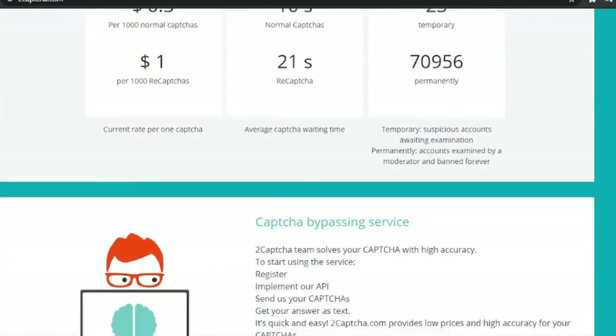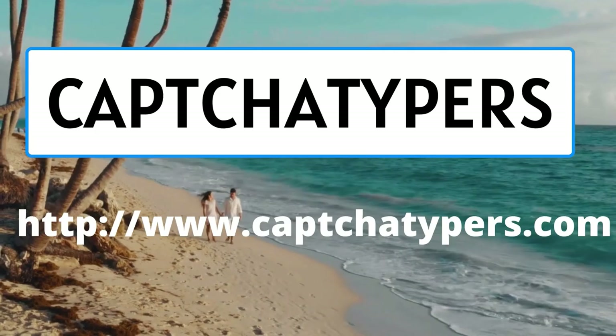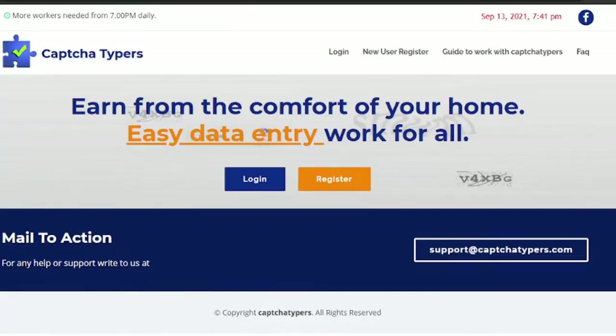CaptchaTypers — many people from all around the world work on CaptchaTypers and earn around $200 per month by solving CAPTCHAs. You must type quickly to avoid being timed out, otherwise your account will be suspended for 30 minutes. Their rate changes throughout the day — between 9 PM and 9 AM you'll get the best rates.